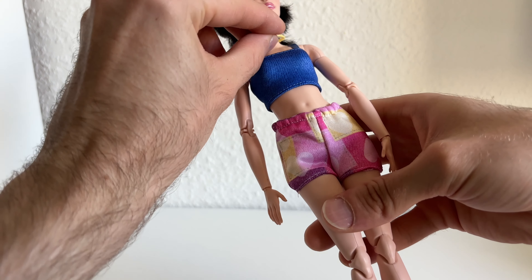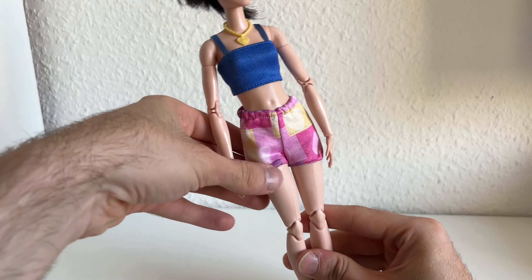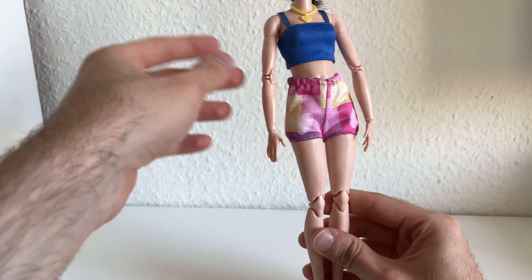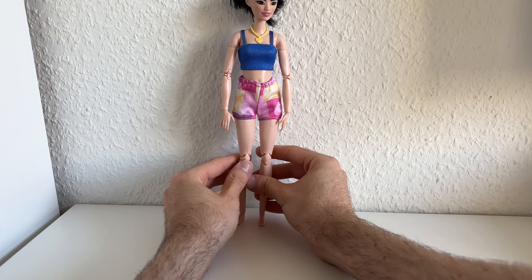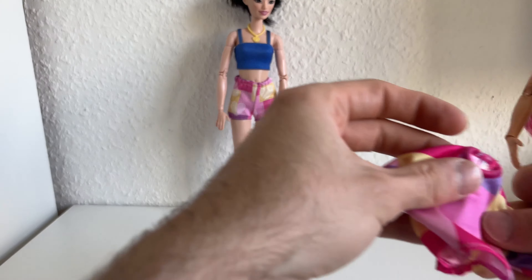The strap is kind of ill-fitting — okay, now it's working. The straps are kind of too long. I'm giving her the necklace that came with it, and yeah, it's very cute. It's looking like a beach outfit to me — really, really lovely and pretty.